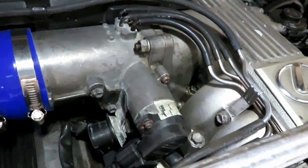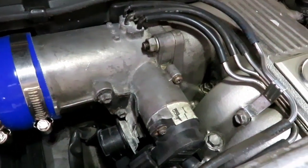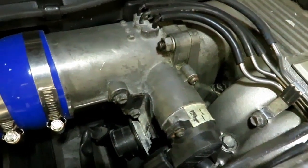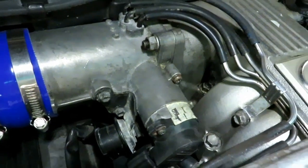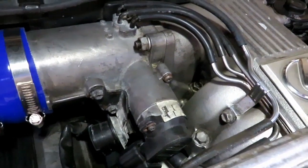Alright, throttle position sensor. It tells the ECU how much fuel to dump in at a certain point in the RPM range, and also at a certain point in the shifting time of the transmission.